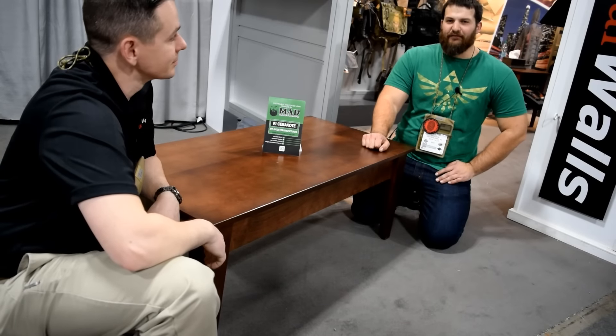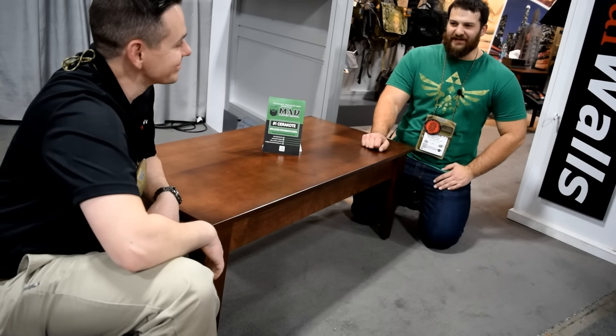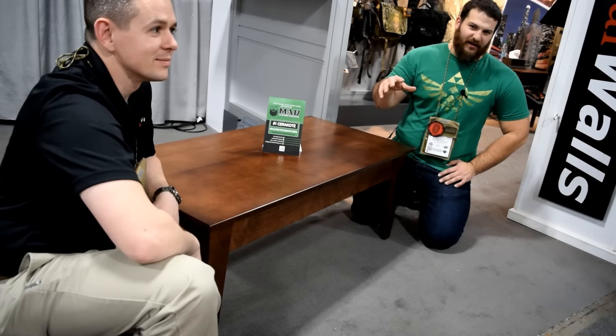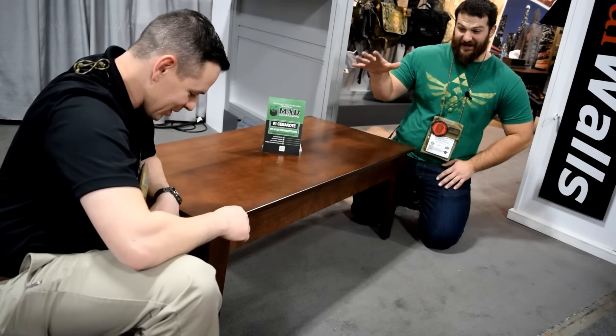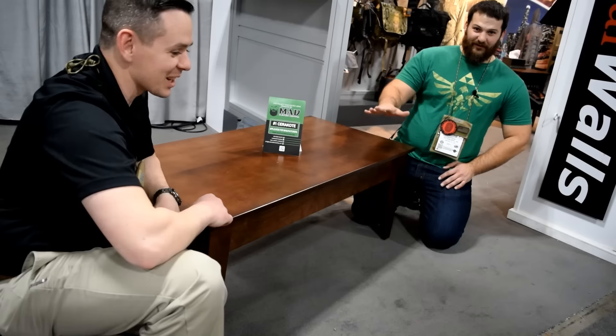Hey everybody, thanks for joining us out here again today for another episode of the VSO Gun Channel. We are at SHOT Show 2017. You guys recognize my friend Chris Wood down here talking with Tactical Walls again. And Chris, we have something very special — this thing topped SHOT Show this year. I'm really excited about this.